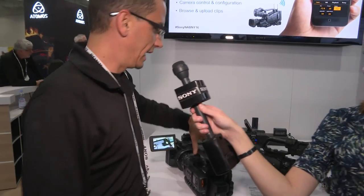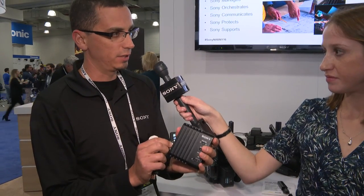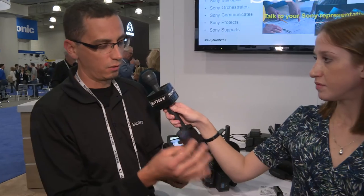We have an example here of our X70 which has Wi-Fi built into it. We also have a wireless adapter for cameras that don't have wireless built in. This takes an HD-SDI source — so it can be a switcher output, router output, or any other camera with an HD-SDI source — and you can plug in a dongle, whether Wi-Fi, LTE, or wired, and get this back to your station.